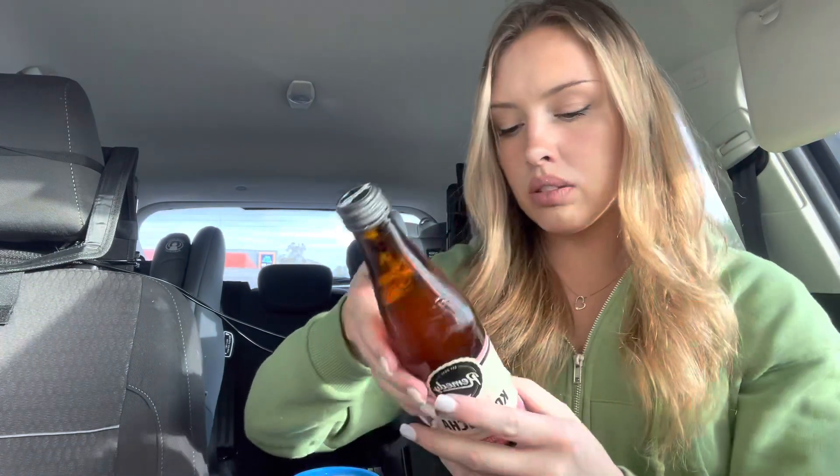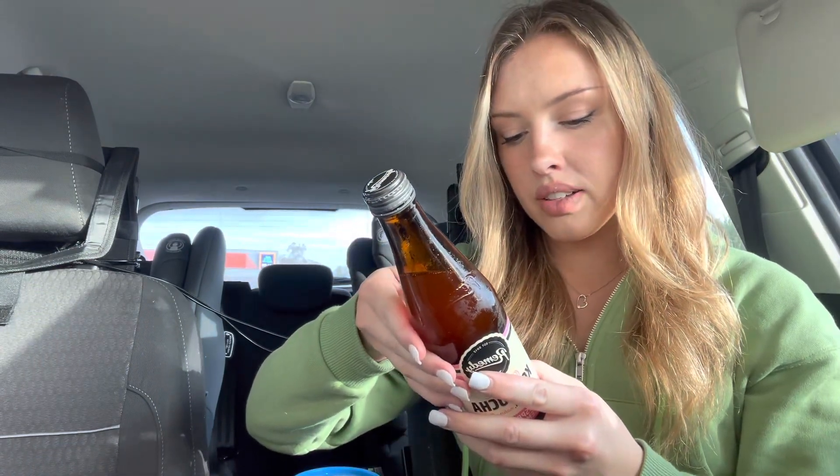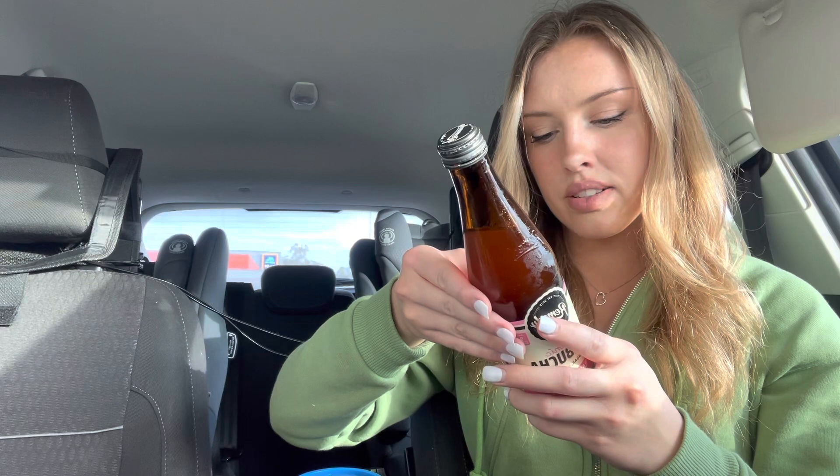Do you guys know how they even make kombucha? It's plant-based, with total fat less than one gram per 330ml. Not bad.